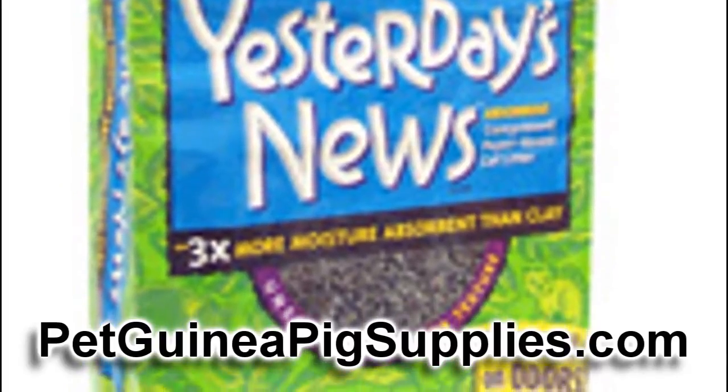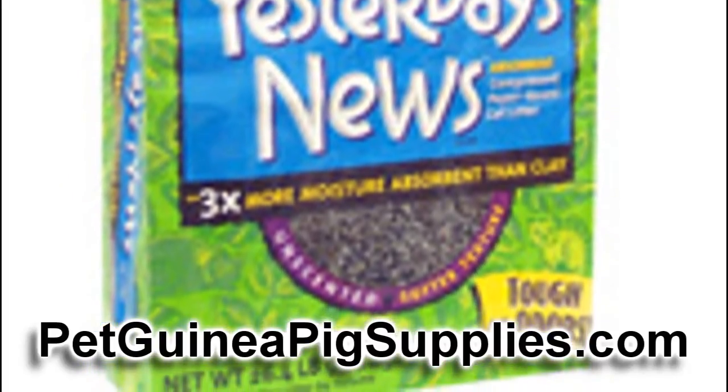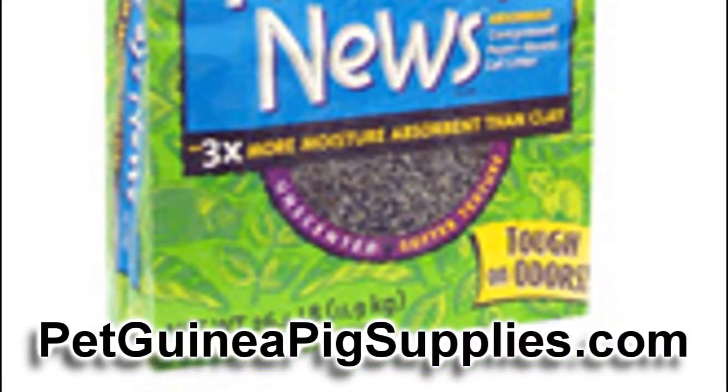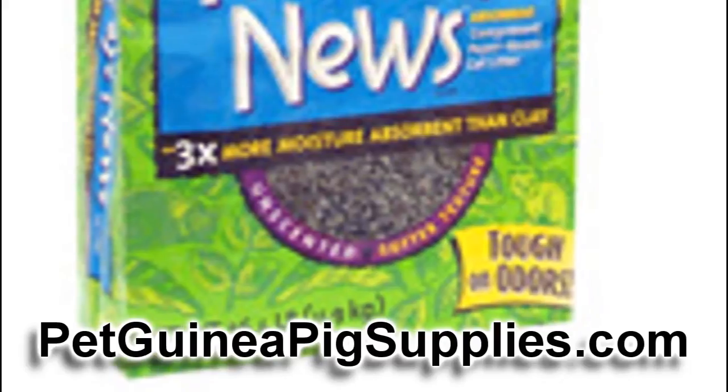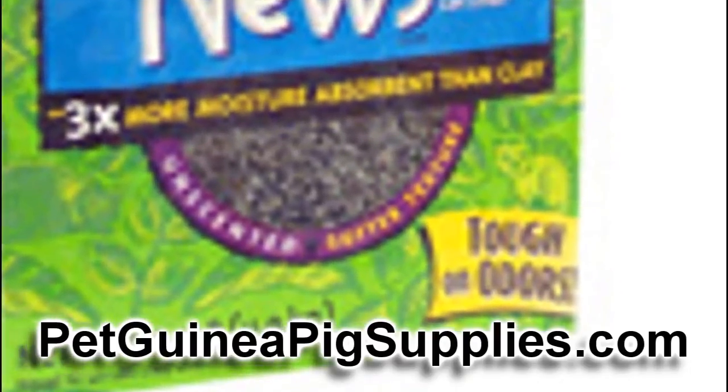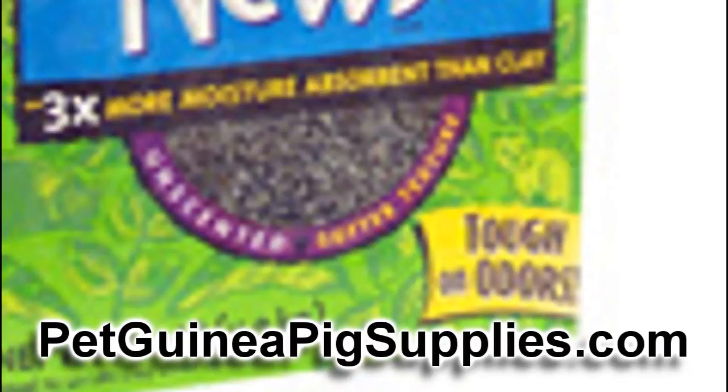Another thing that's become popular lately is just coating the bottom of your cage with fleece. Put some kind of absorbent material like a towel or maybe a puppy pad underneath, and put a layer of fleece over it. The liquid will wick right through that fleece and be absorbed by that lower layer.